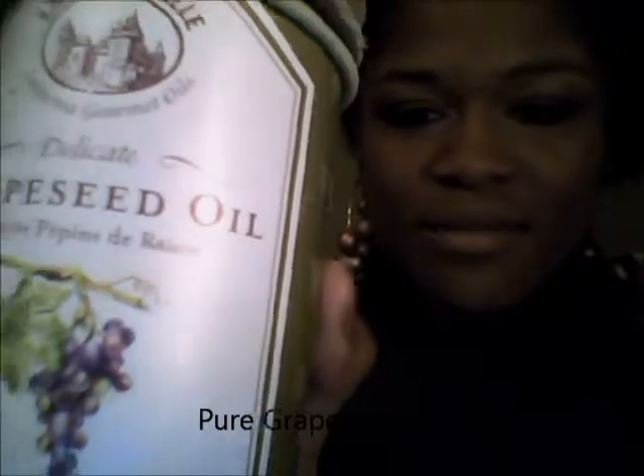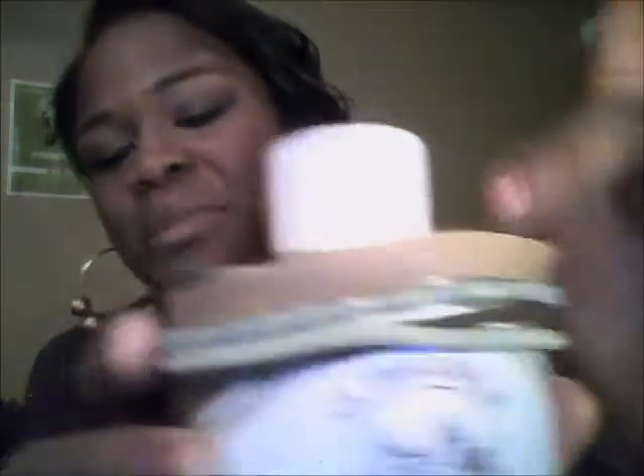This is my all-time favorite product. If you don't get any product mentioned on this list, you have to go get this one — it is pure grape seed oil. I put rubber bands on top of my bottle because I use it only for my hair. It's a pretty big bottle and I use it every day — on my face and on my hair.